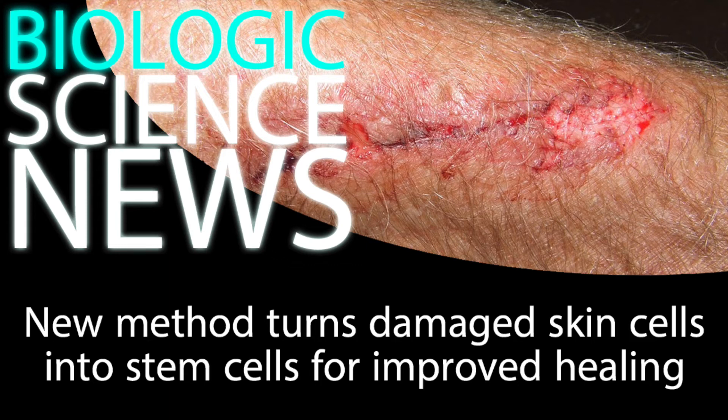The researchers are now working to optimize their treatment, and they hope that it can quickly pass safety testing to make it onto the market for people to use. This kind of technology, if it can be made into a viable medical option, is really good news for people with cutaneous ulcers and other kinds of large skin wounds.